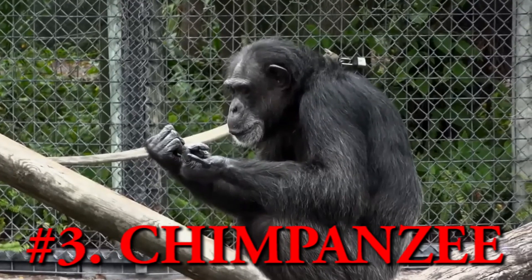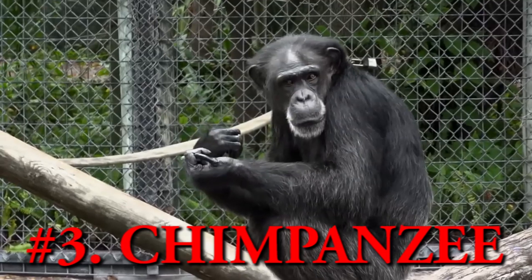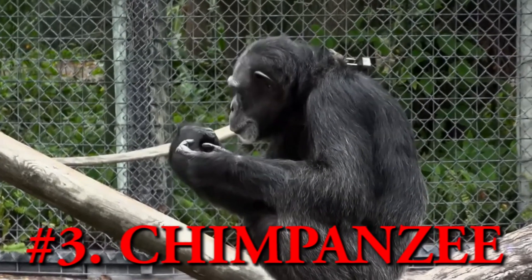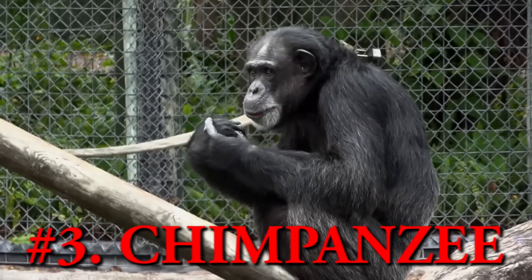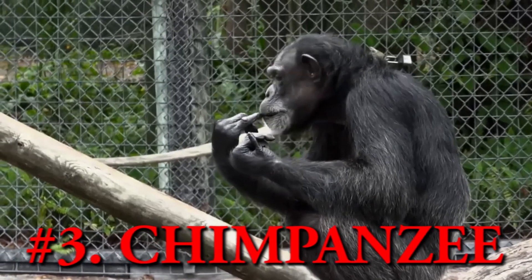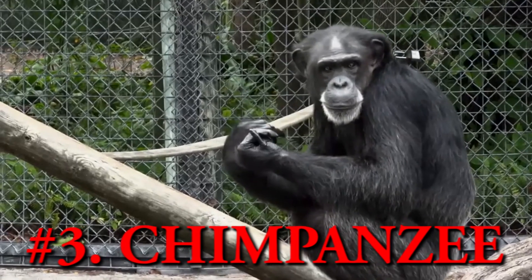Chimpanzee. Chimpanzee is one of the African species of great ape and also the most social species of apes, along with bonobos. The chimpanzees are currently found in the jungle of Congo, and another species of chimpanzee known as bonobos is found only in central Africa.